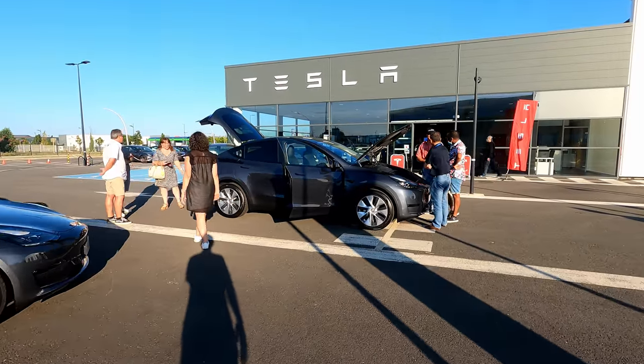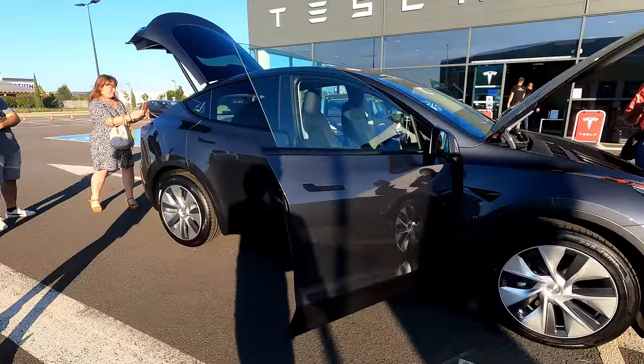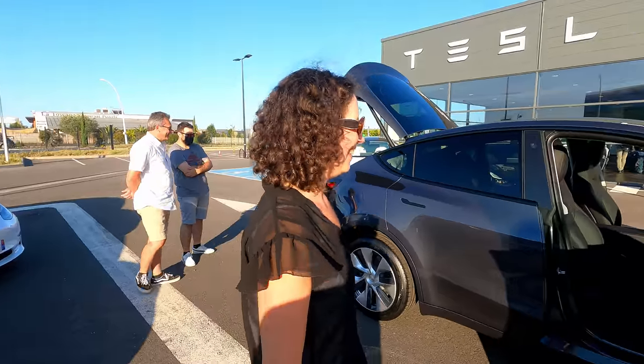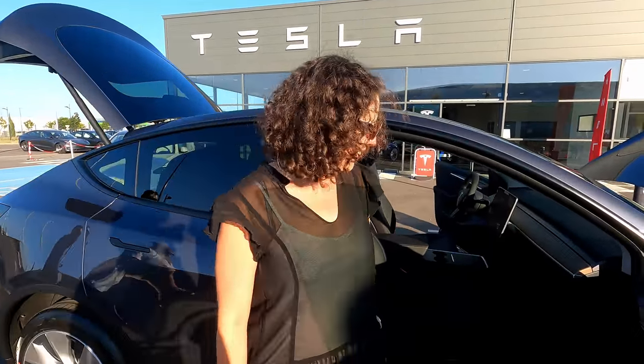Bonjour et bienvenue sur ma chaîne YouTube. Je suis heureux de vous retrouver aujourd'hui pour cette nouvelle vidéo, et c'est une vidéo plutôt exceptionnelle puisque je vais enfin vous présenter la Tesla Model Y.